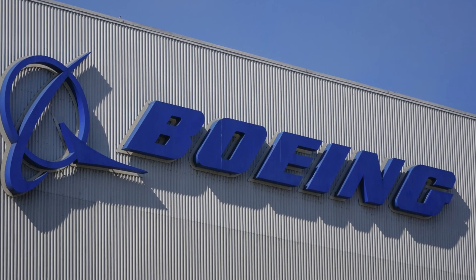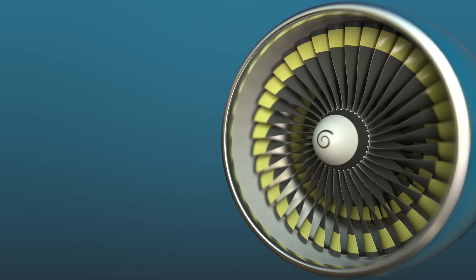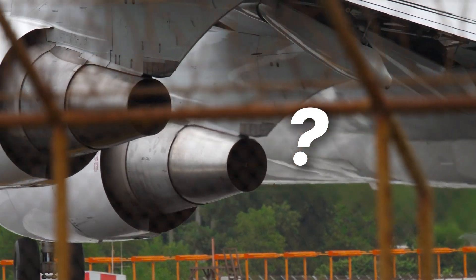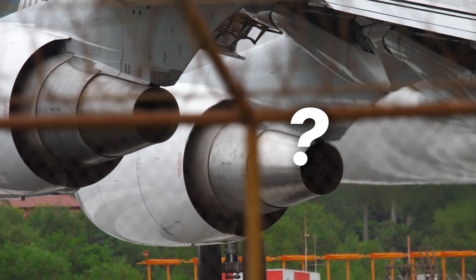Boeing and the FAA say the aircraft is safe, but a hidden system called LRD — something even pilots had only just discovered — is now under federal investigation. What does this system actually do? And why are some experts saying we've seen this before?